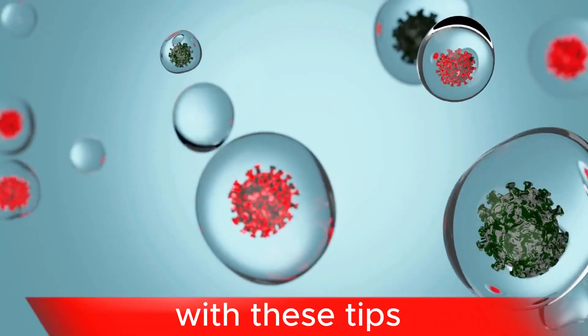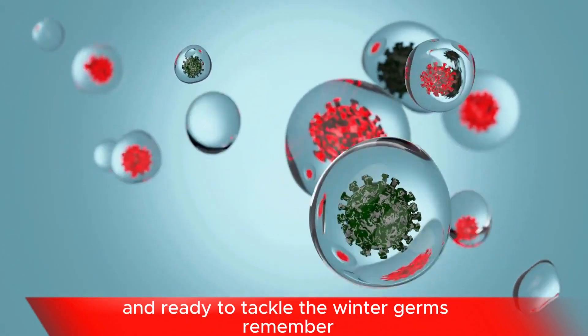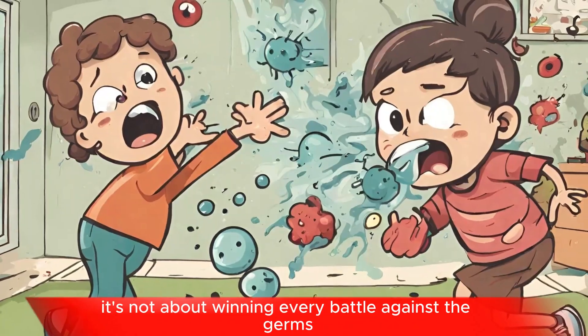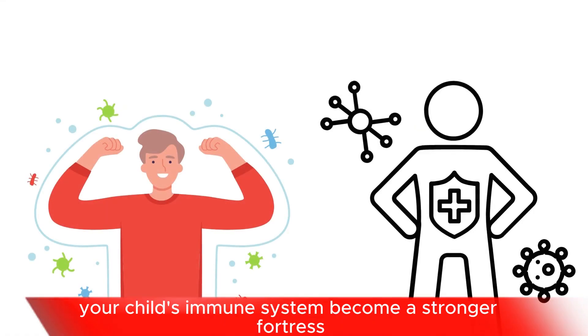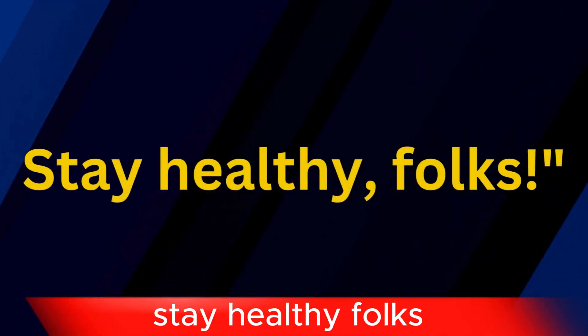With these tips, you're now armed and ready to tackle the winter germs. Remember, it's not about winning every battle against the germs, but helping your child's immune system become a stronger fortress. Stay healthy, folks!